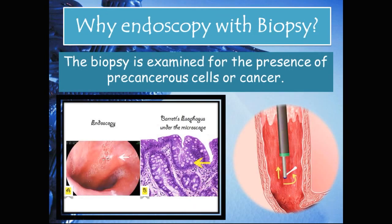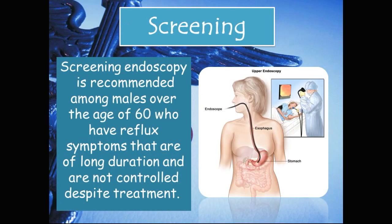Why endoscopy with biopsy? Patients suspected of having Barrett's esophagus need both macroscopic and microscopic positive changes. In order to view these cells under the microscope, a tissue sample — called a biopsy — must be taken. The biopsy is not just taken to confirm the cellular metaplasia, but is also examined for the presence of precancerous cells or cancer. Screening is recommended among males over the age of 60 who have chronic reflux symptoms of long duration that are not controlled despite treatment.